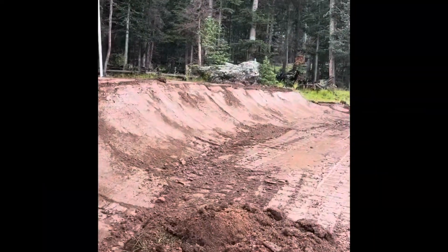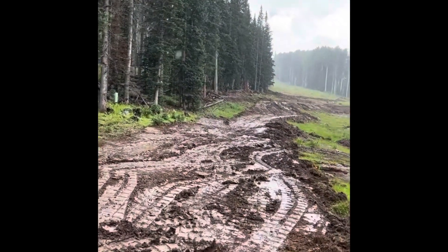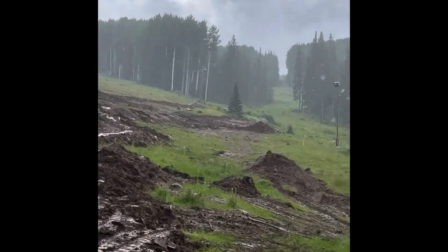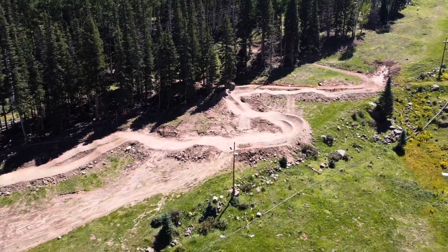We'll get it done this year — we'll be able to tweak the jumps and dial in stuff a lot better. What's cool is the corners are there. The big, bulky corners are there and they can hold a ton of speed. They can only get better over the next couple of weeks.